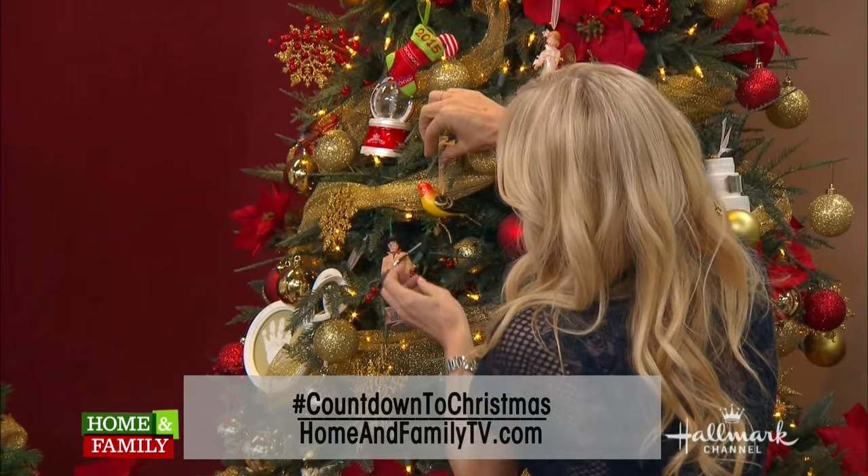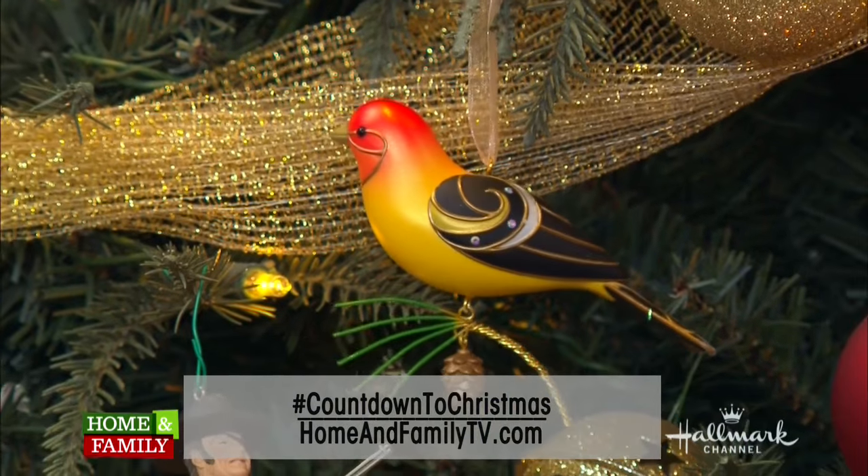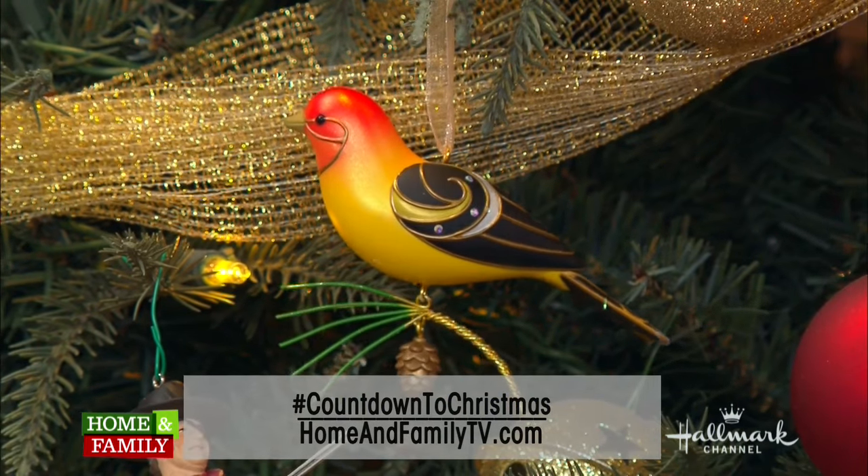We want to see pictures of your favorite keepsake ornaments. Snap those and tweet us a picture using the hashtag CountdownToChristmas. And don't forget to enter for your chance to win 33 keepsake ornaments. Go to homeandfamilytv.com — all the information is there for your chance to enter.